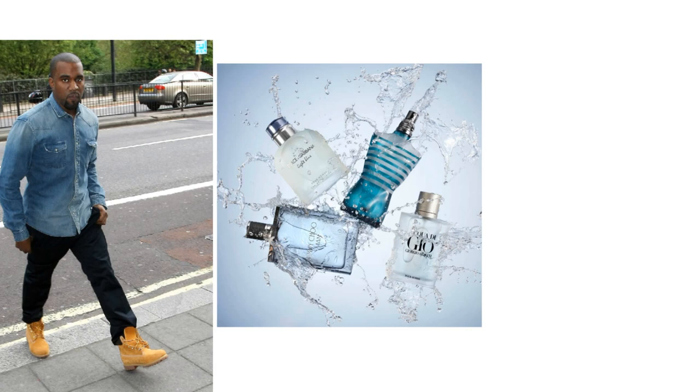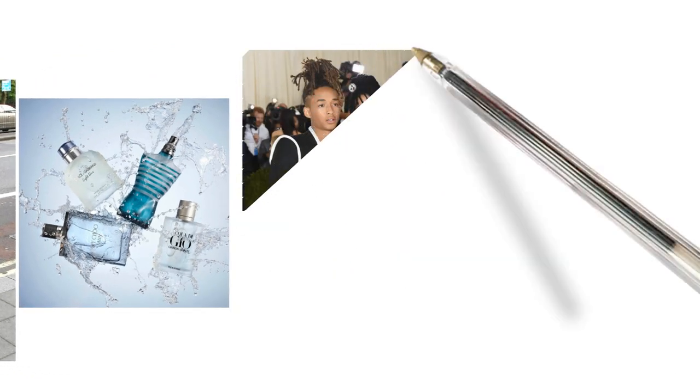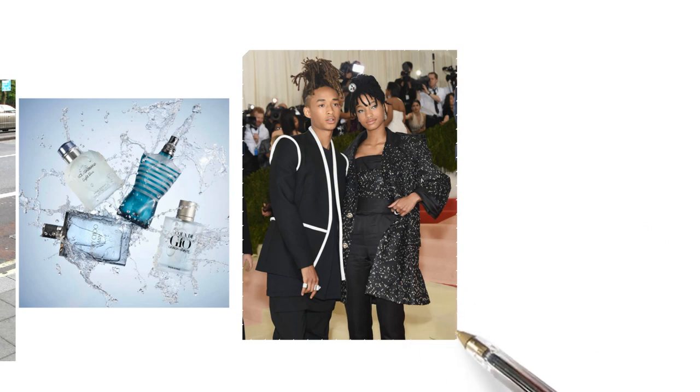This is also an androgynous scent that can be worn by men and women casually. My woman loves to wear this one as well, so it works really well for both men and women.